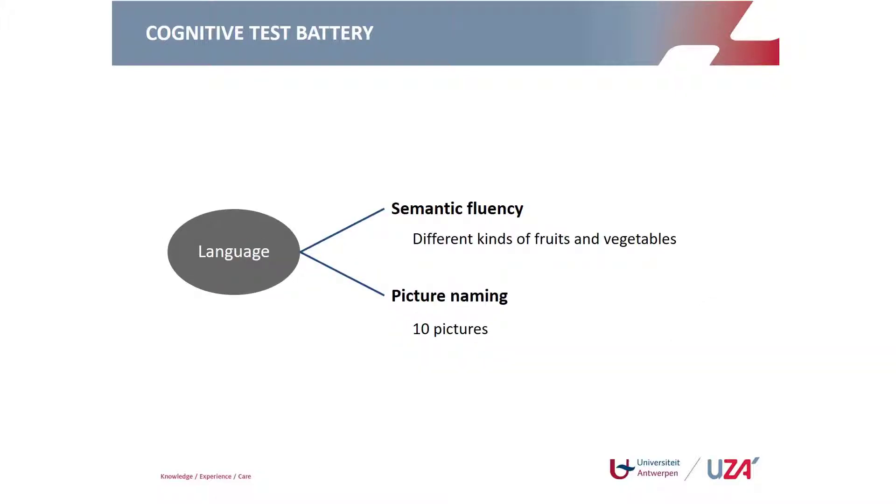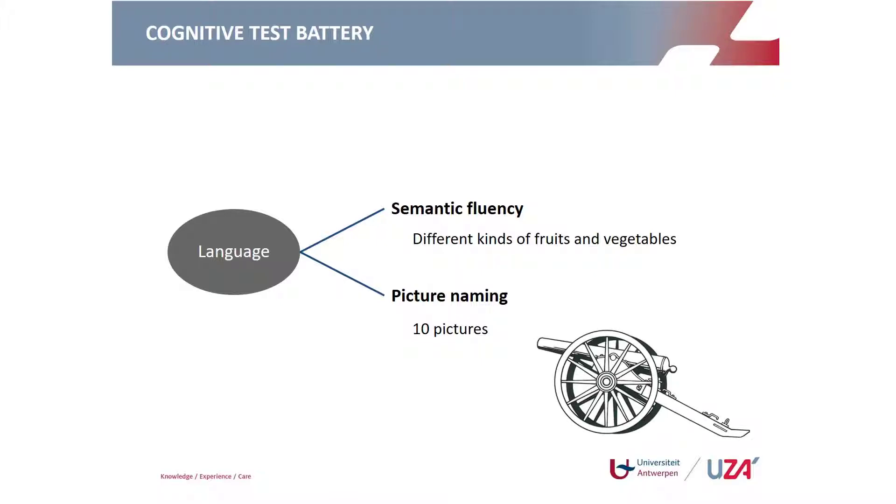The language domain includes semantic fluency and picture naming. In semantic fluency, the patient is asked to name as many fruits and vegetables as possible within one minute — the maximum score is 40 items. In picture naming, a number of not-so-common pictures are shown and the patient must name them. Together these subtests assess language performance.